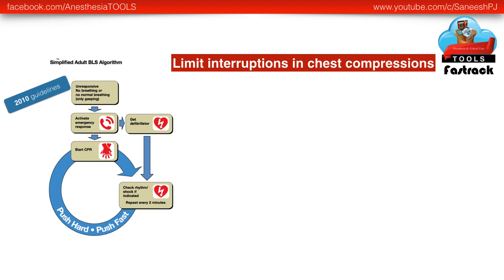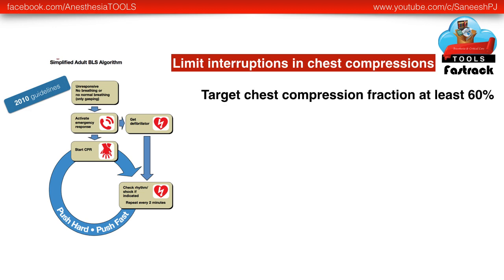The recommendations always emphasize limiting interruptions in chest compressions. The latest recommendation gives you a target chest compression fraction of at least 60%.